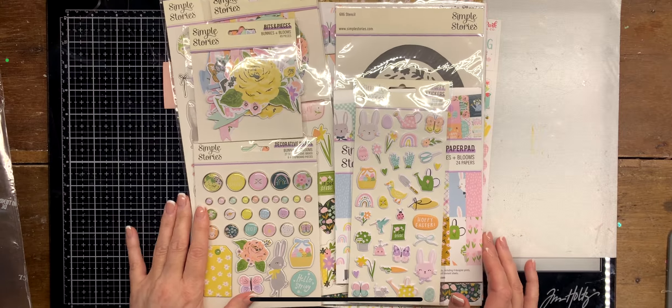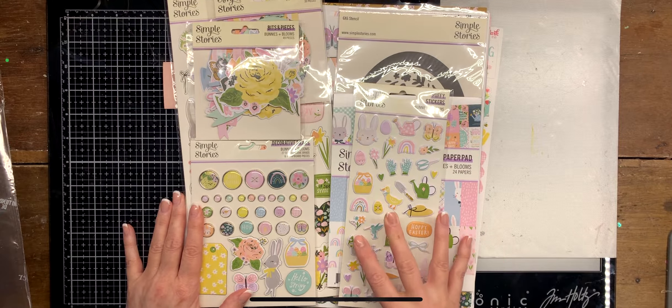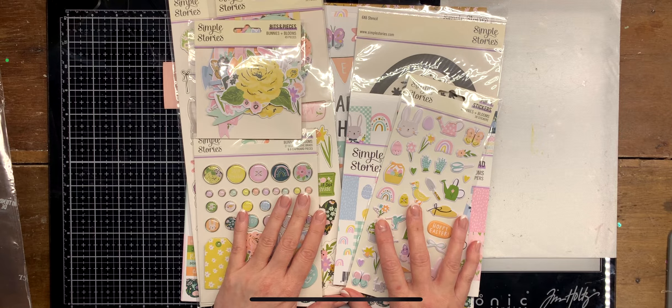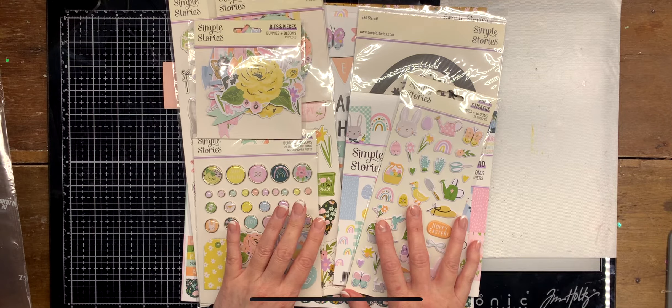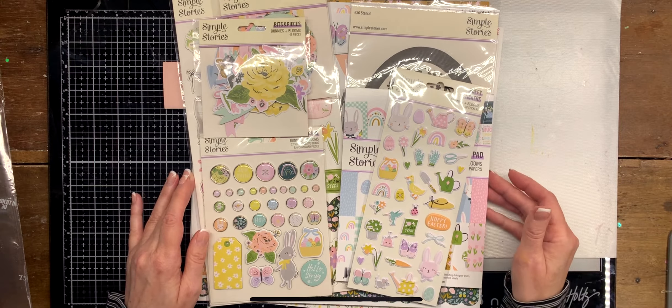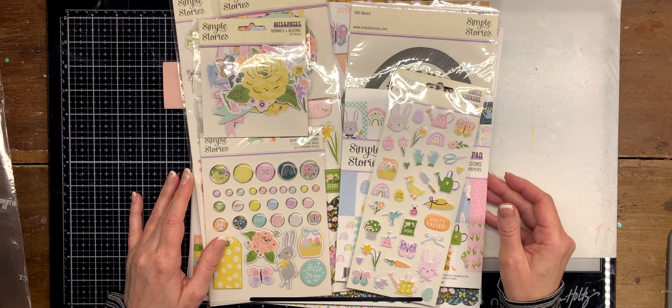Hello everybody, this is a haul from Craft Tailor Hall, which is a store located in Spain. You can order from there as well. I'm a regular there because they carry all the American Crafts collections, especially great paper and stuff that you can't find here in Finland, so of course I order from them. The Simple Stories Bunnies and Blooms — I'm sure you've all seen these, so I'll go through this quickly.